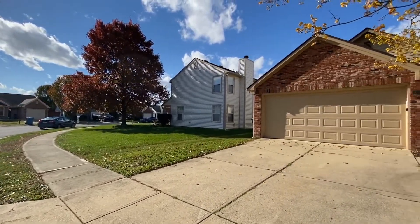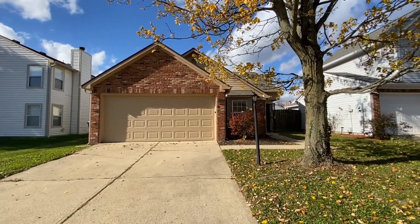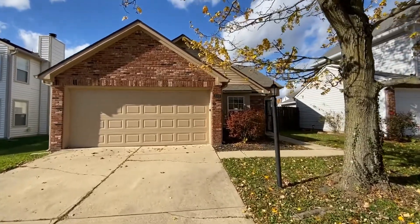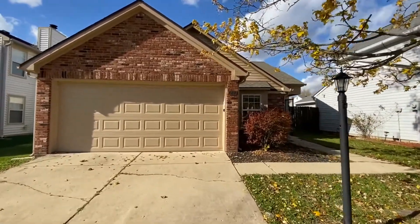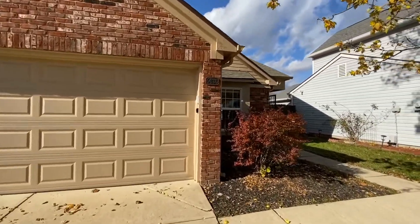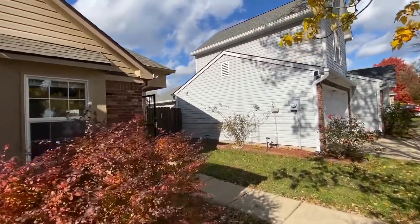This gorgeous home is three bedrooms, two baths, and it's 1,000 square feet. It's got beautiful new carpet and paint. I can't wait to show you this beautiful house.